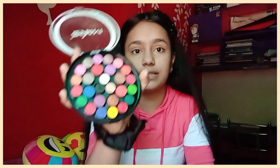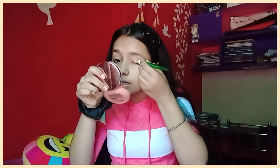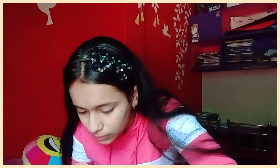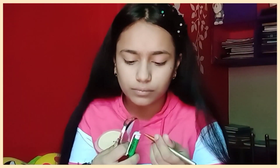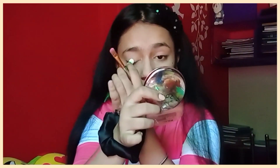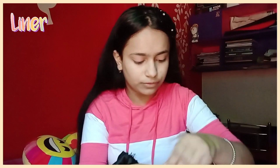Let's move on to the eye makeup. I will use this pen. I will put on a pink shade because I am wearing pink. I will apply it as my eyeshadow directly with the pen, and then I'll put liner on with a plucker.